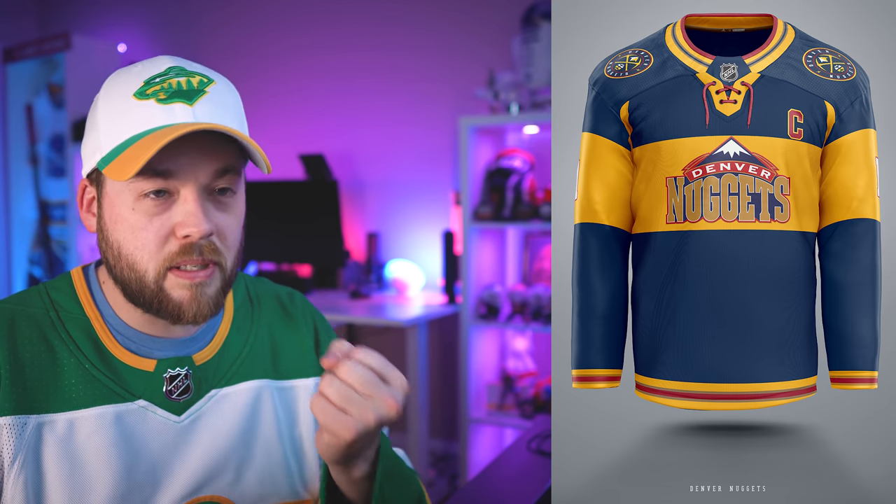Number 2, the Denver Nuggets. This is awesome. I love that shade of blue with that shade of yellow — it's like a really deep, almost McDonald's yellow. They complement each other so well; I just love their relationship there. And then that big stripe in the middle — that's perfect. I probably wouldn't change anything about this one.